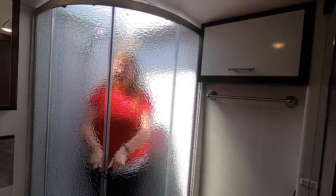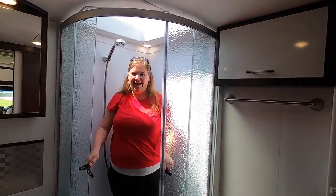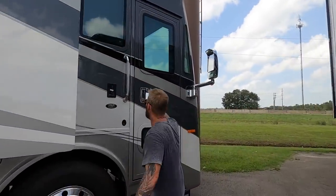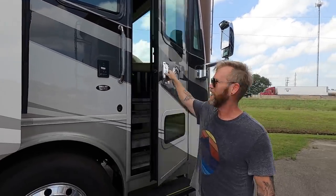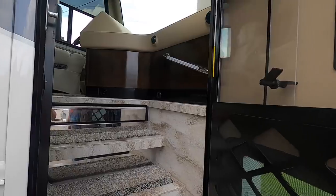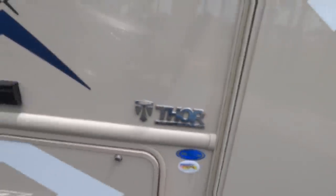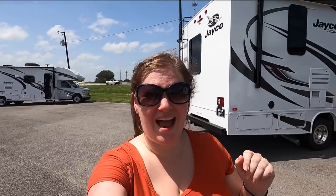Repairs already and it hasn't even left the lot. Open that baby up, come on in honey, welcome home. ECC Travels, gangsta style! So we are out looking at RVs again.